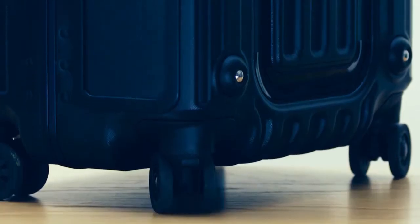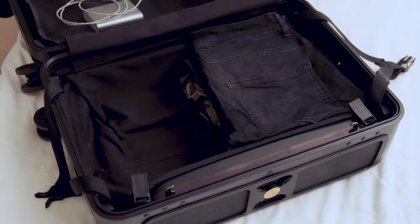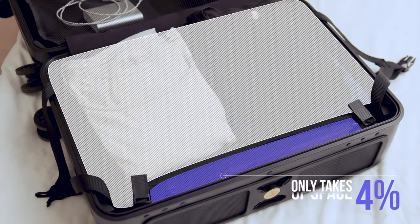It's brilliant on its own. Polycarbonate with an aluminum reinforced frame, shock absorbent to protect both speakers and case, high-end double wheels and no rattling parts, and with a lot of room for everything you take with you. Even with a speaker inside, it only takes 4% of the space.